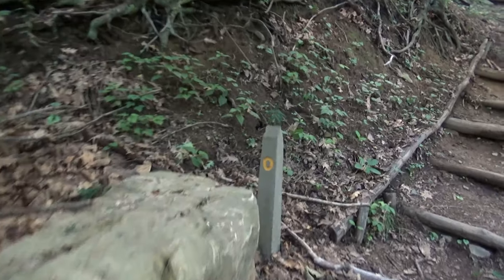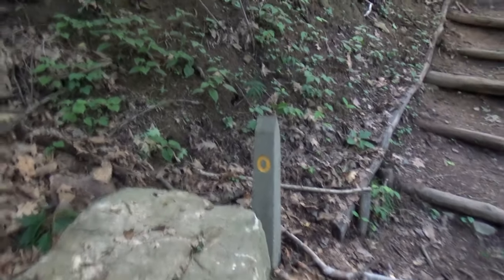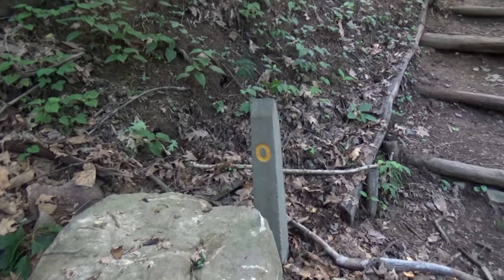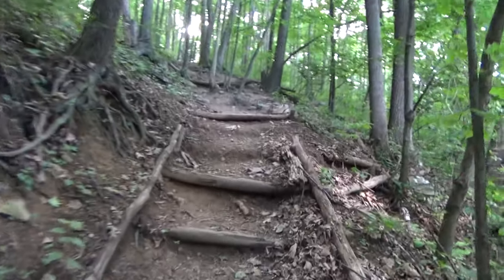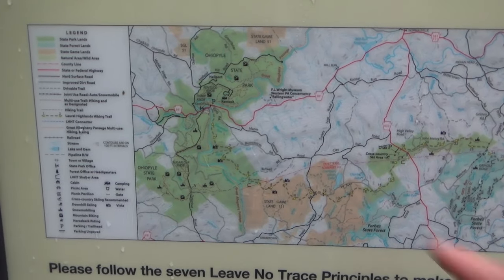It'll be four days, three nights, doing 70 miles. Let's get started. And it just got real again. Mile marker zero. I think this is actually brand new — I don't remember seeing this last time, and it looks pretty new. So let's walk up here and begin our adventure.